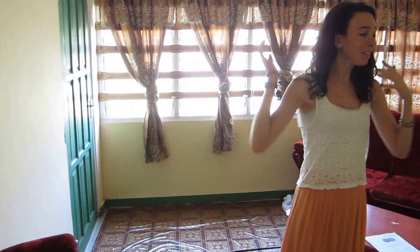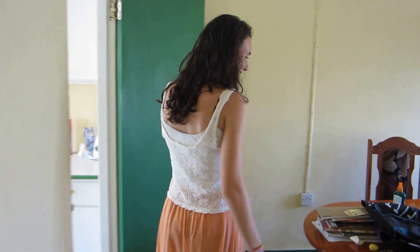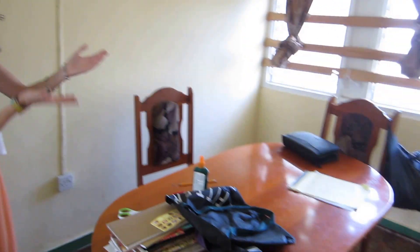This is our living room area. It's not very decorated, but it's nice. The couch is comfy. This is our dining room slash grating room.